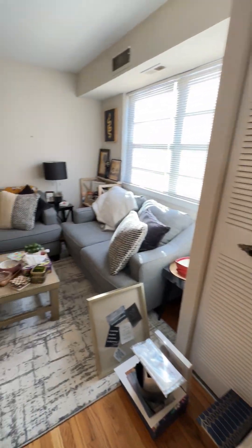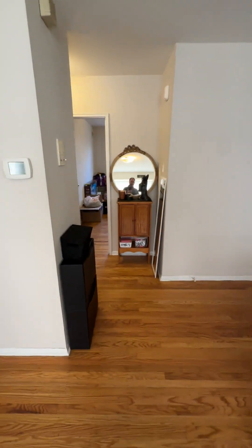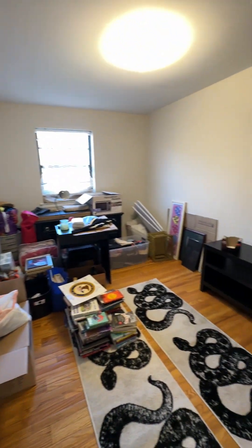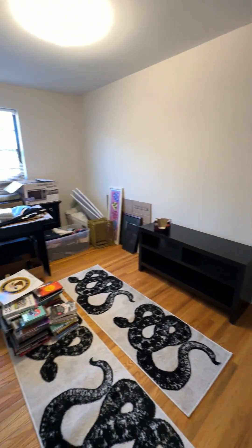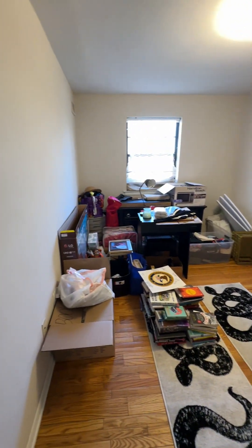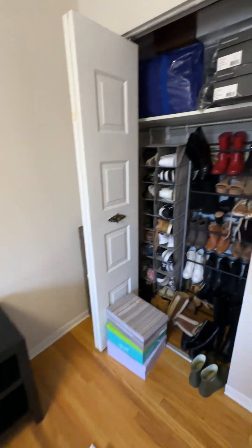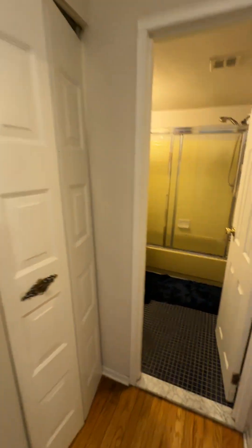That's the air conditioning and heater behind there. And then as we go back, here's bedroom number one. I'd say this is about 10 by 12. And a decent sized closet. More closets here — a coat closet and a linen closet.